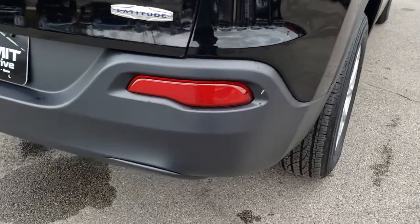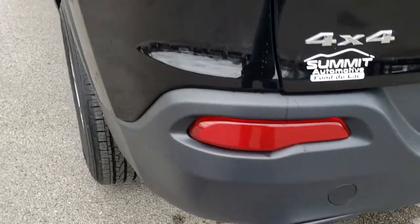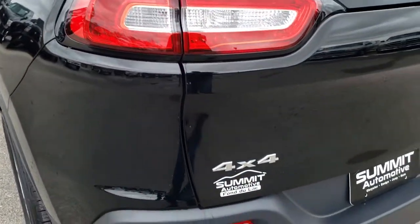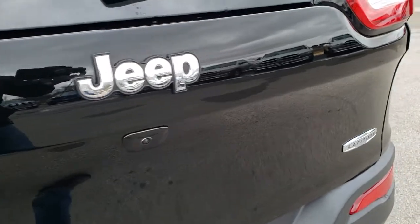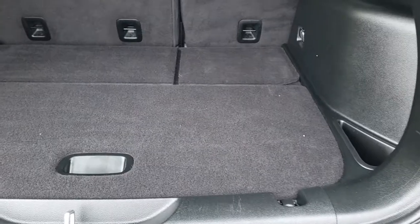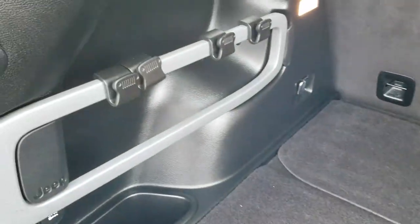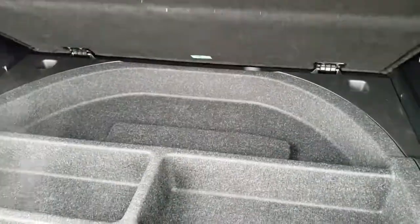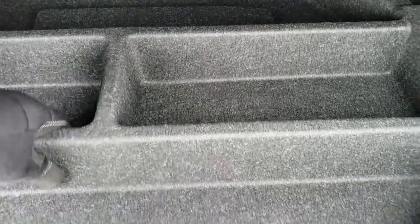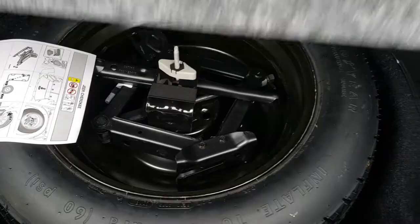As we come around to the back of the vehicle, no dents, no dings, no scuffs, no scrapes on that rear bumper. It has the LED tail lamps. The rear gate is in excellent condition as well, and it has a backup camera. The back storage area is very clean. You get little hooks for grocery bags on this little metal bar, and another storage area underneath with your full size spare tire and jack kit.